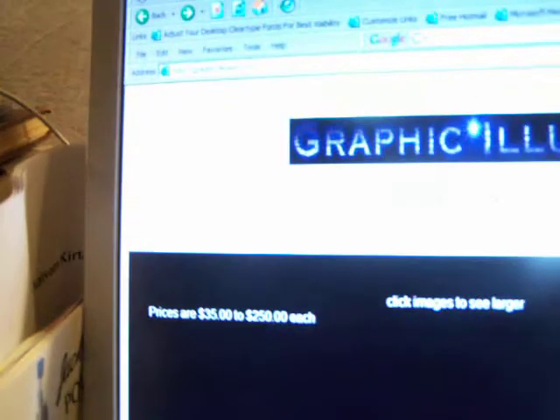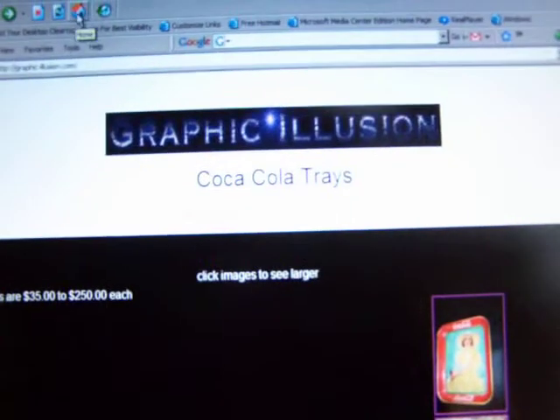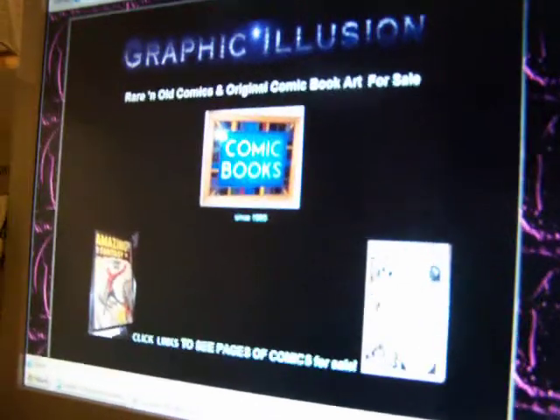And that's it. There's a couple duplicates there. I appreciate you visiting GraphicIllusion.com. Put a dash between the Graphic and Illusion.